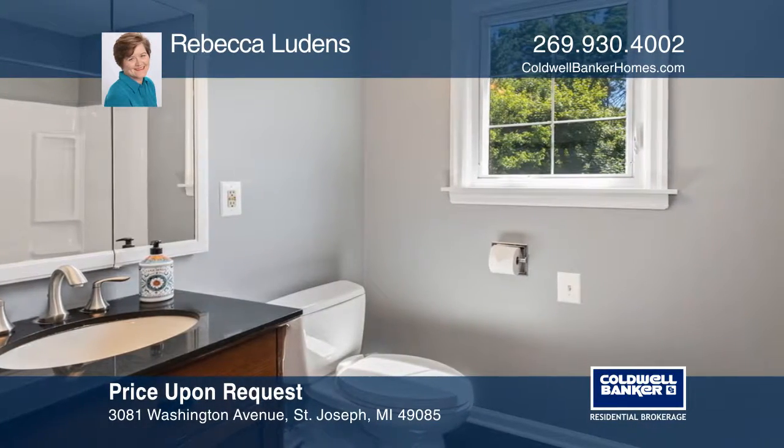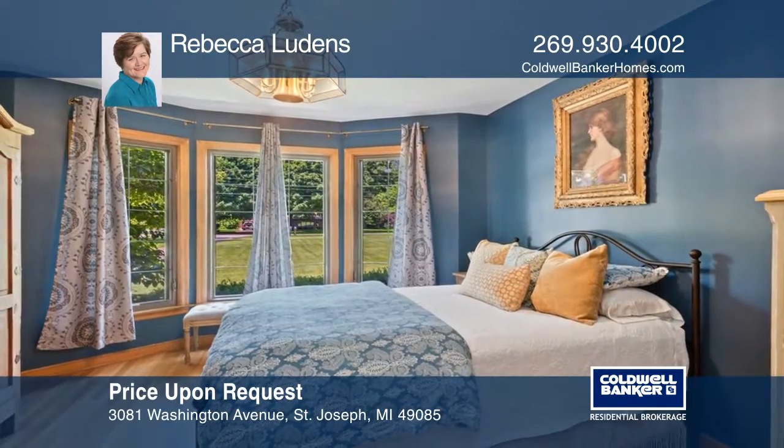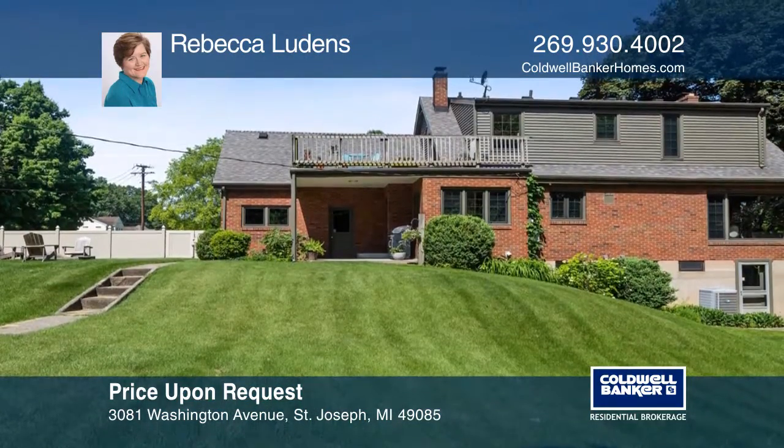All the bathrooms are newly remodeled, including a master bath with Italian marble tile. Properties like this do not come on the market very often.